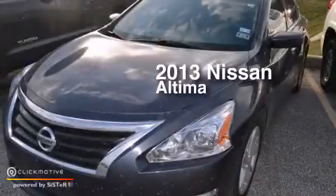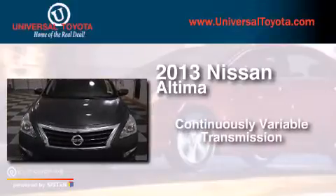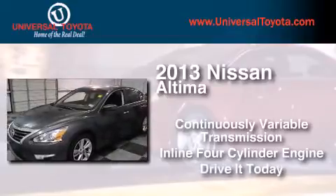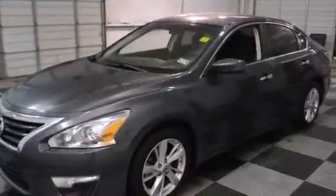This is a 2013 Nissan Altima. This car has a continuously variable transmission and an inline four-cylinder engine. All of the following features are included.